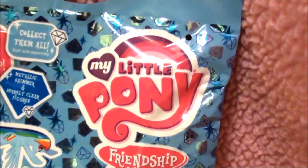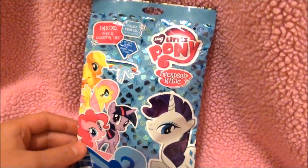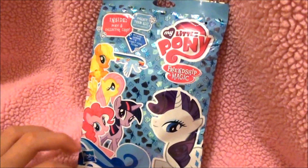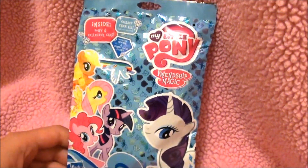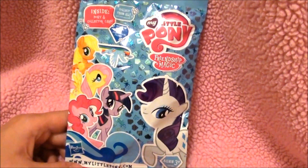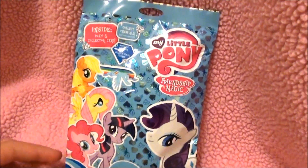So let me know if you have an idea. These are the new blind bags of My Little Pony — just like Pet Shop came out with a new blind bag. So I'm really excited to open this one. Let's open it!